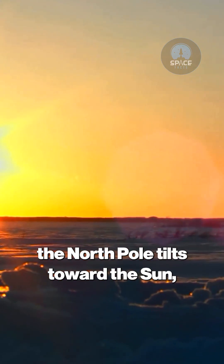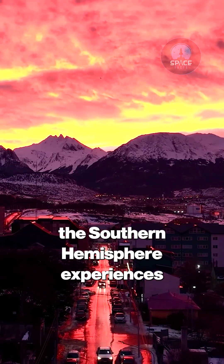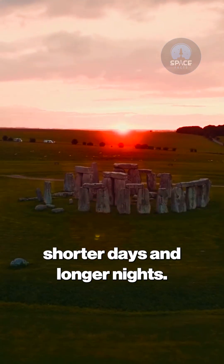During the June solstice, the North Pole tilts toward the Sun, allowing the Northern Hemisphere to bask in longer daylight hours. Meanwhile, the Southern Hemisphere experiences shorter days and longer nights.